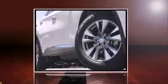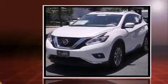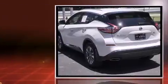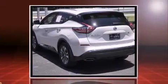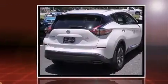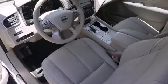Step into the 2015 Nissan Murano with less than 30,000 miles on the odometer. This four-door sport utility vehicle prioritizes comfort, safety, and convenience. It features an automatic transmission, front-wheel drive, and a 3.5-liter six-cylinder engine.